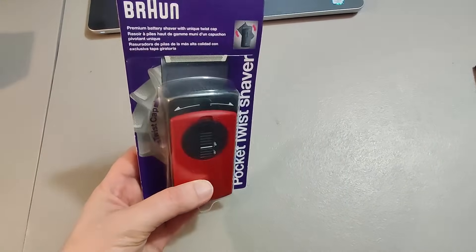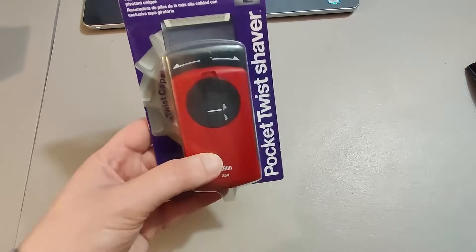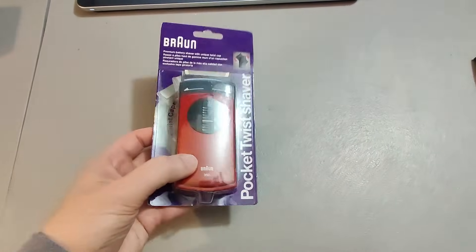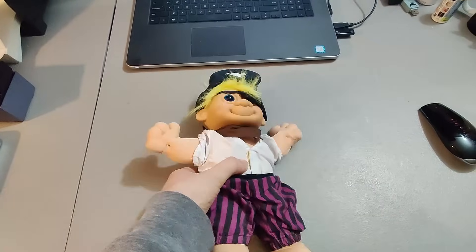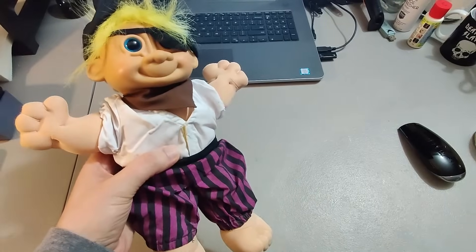I bought a couple of Braun shavers at Goodwill for $5.99 each. I sold one really quickly for $45 plus shipping, and then about a year and a half later the other one also sold for $45 plus shipping. Not sure why the second one took so long, but I'm happy with the profits.